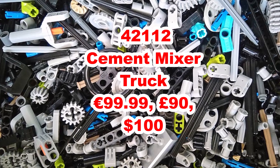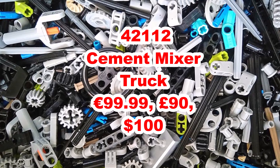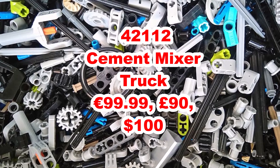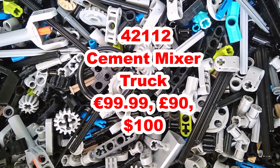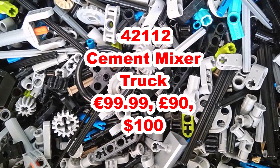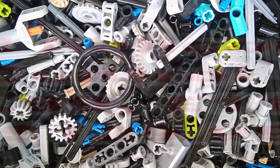The next set is one that you normally see in a LEGO City environment, but it's nice to see LEGO Technic is now doing it. It's 42112, a cement mixer truck, and this is going to be $100, £90 and around about €100. It'll be nice to see a cement mixer in LEGO Technic. Maybe it'll come with a little mini truck as well or maybe some street cones. It's rumored to be in a yellow color.